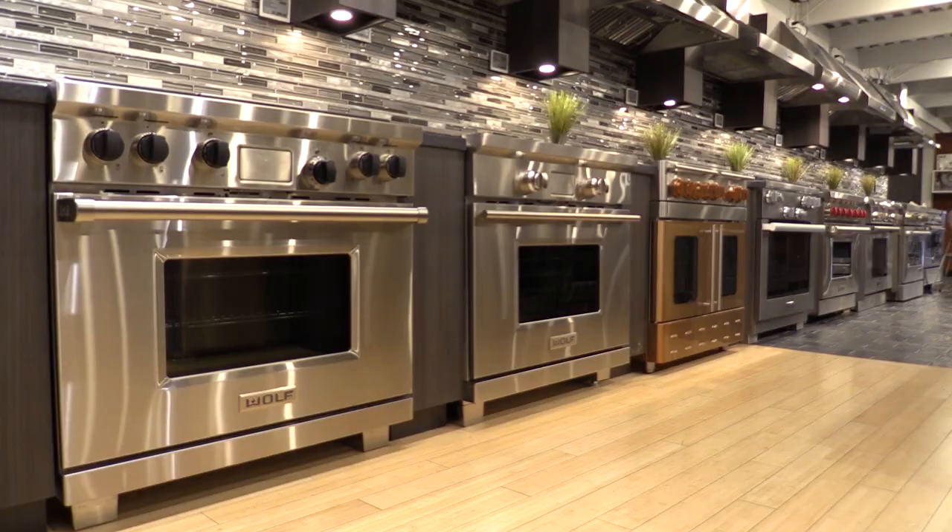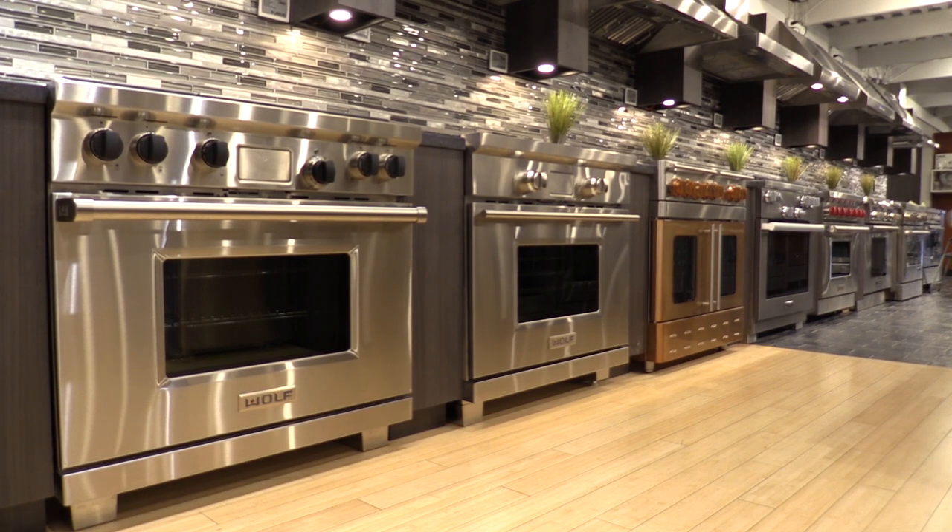Hi, my name is Steve Scheinkoff, CEO of Yale Appliance and Lighting in Boston. Today we'll be talking about the best 36-inch all-gas professional ranges to consider for your kitchen.